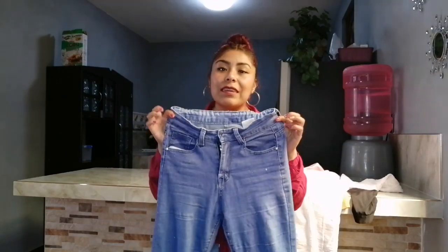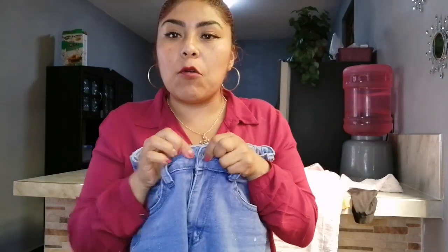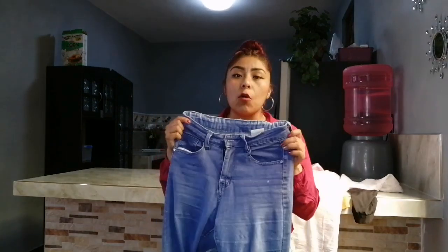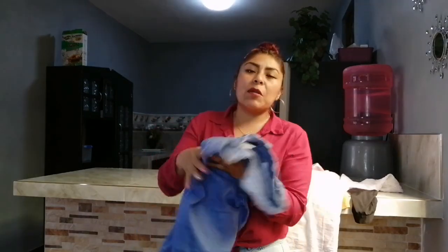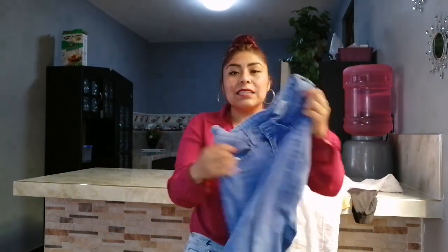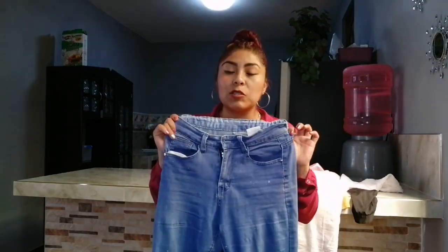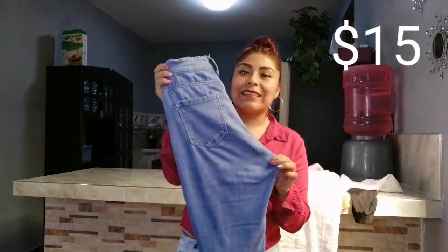Es un pantalón de tiro alto. Se ve demasiado grande, pero no sé si me quede — es talla 32 y yo soy talla 30. El único detalle que tiene es que no tiene botón, le hace falta un botoncito, pero está cosido. Más adelante le voy a estar poniendo un botón. Si me queda, pues lo uso todos los días. Está bonito, me gustó el color, es entubadito, es denim. Este tan solo me costó 15 pesos — así que no le podía hacer el feo.